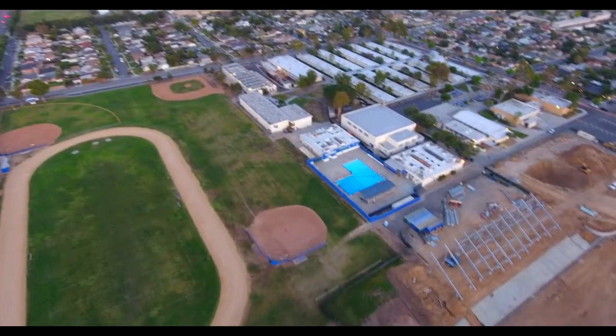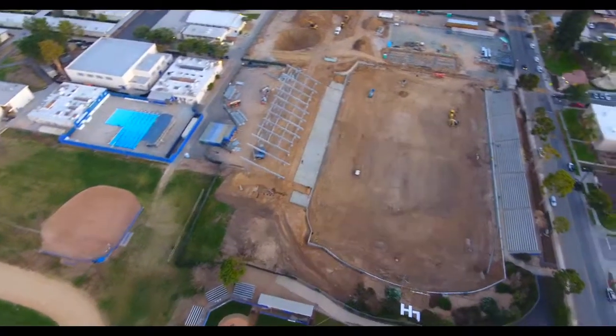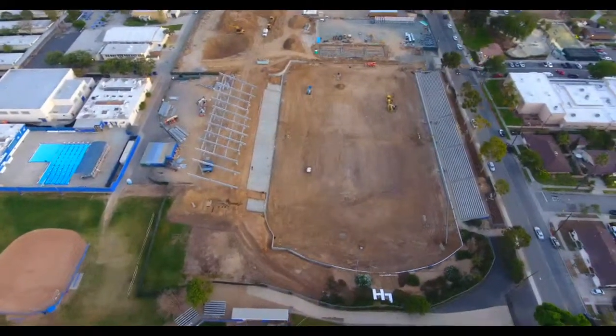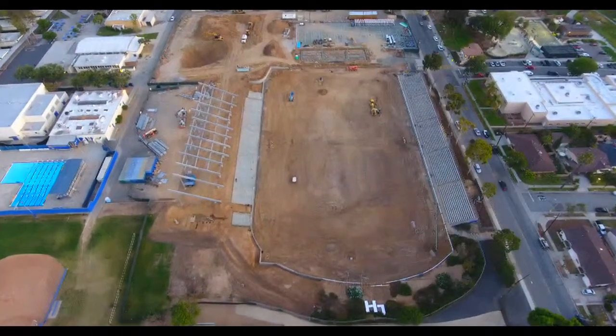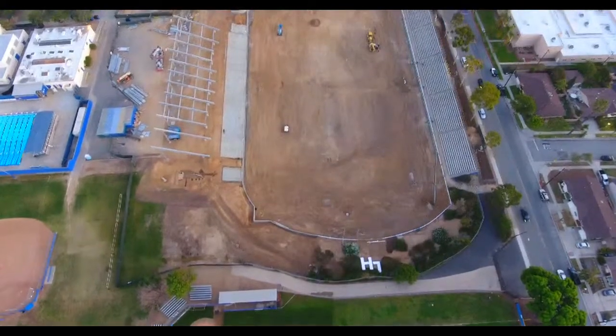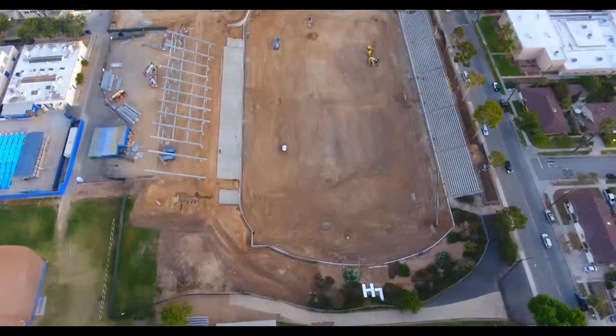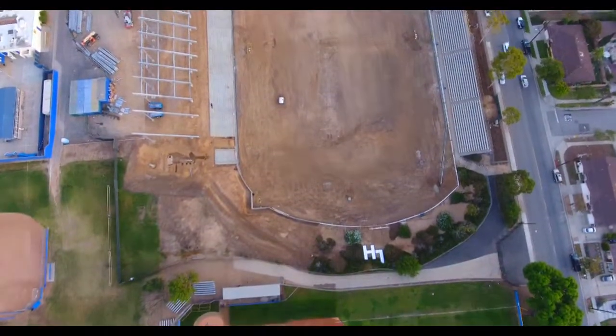There's the pool and again the new stadium — looks pretty cool. We'll go over one more time and bring her back. The new turf on that's gonna be pretty bad.